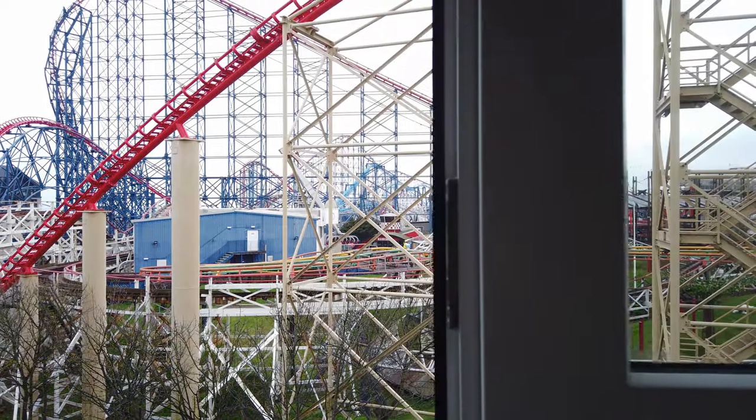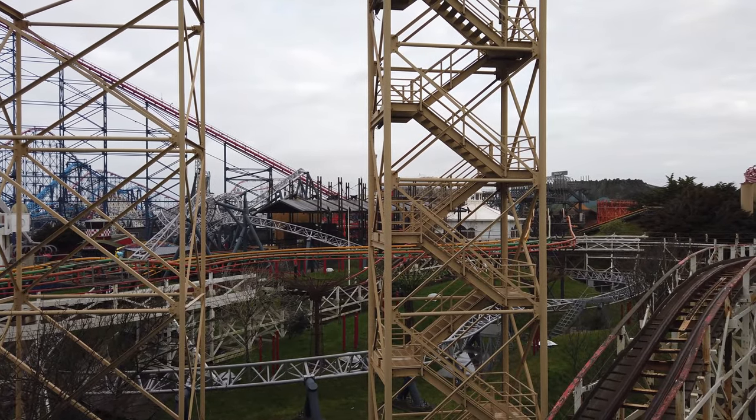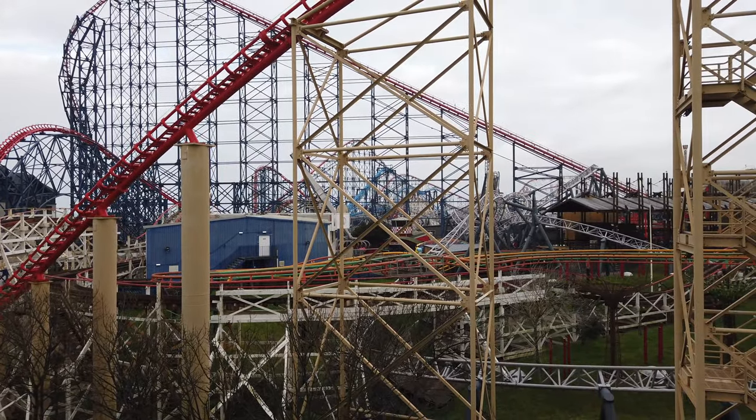I'm back at the room now — take a look at this view. What a view to wake up to in the morning if you like your theme parks. Absolutely amazing. I've seen a few trains running around already — they're testing, ready for the start of the day. Some of our passengers today are going into the Pleasure Beach for £25. Others are going to enjoy Blackpool — there's loads to do if you don't like rides: Blackpool Tower, Blackpool Dungeon, Blackpool Circus, Madame Tussauds, Sea Life Centre, and all the piers.